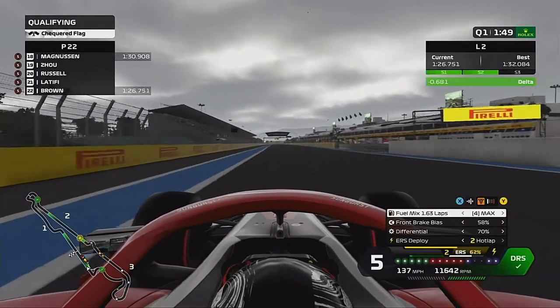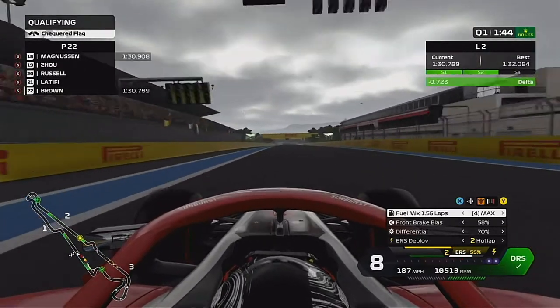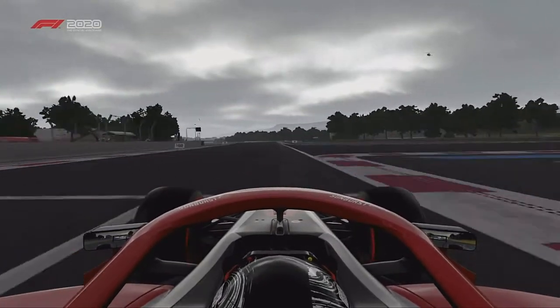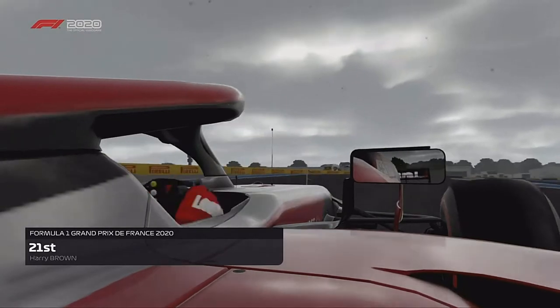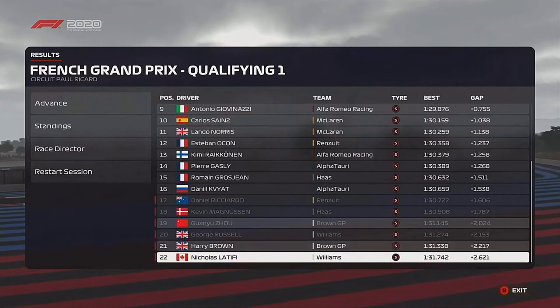We've been very quick in the rain in the past but can we get there? We crossed the line, we were six tenths up but it's only going to get us into P21, not off the back row. Now looking at the rest of the drivers, we've only out-qualified Nicholas Latifi.